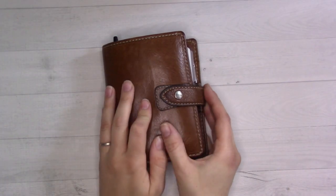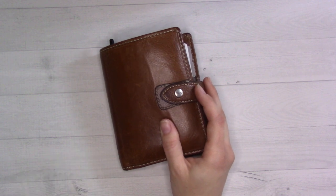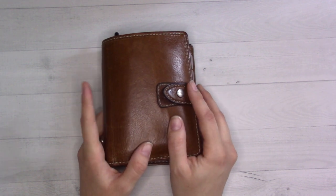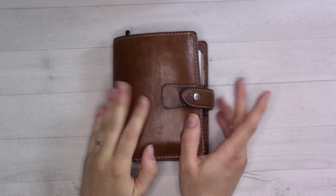Hey guys, welcome back to Ganty Plans. Today's video is the much highly anticipated — or at least very much enjoyed, it seems — monthly flip-through video for February 2022. I do know what day it is, more or less.